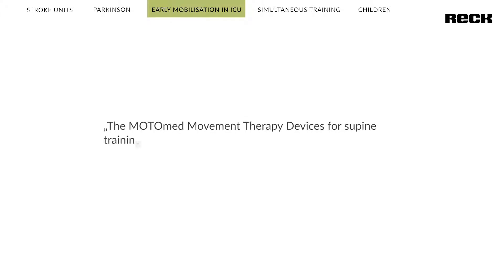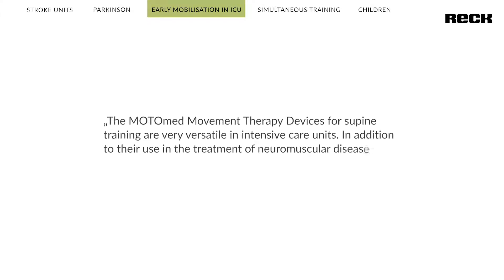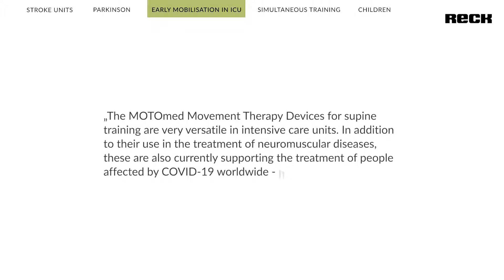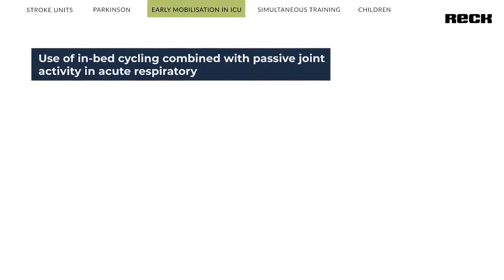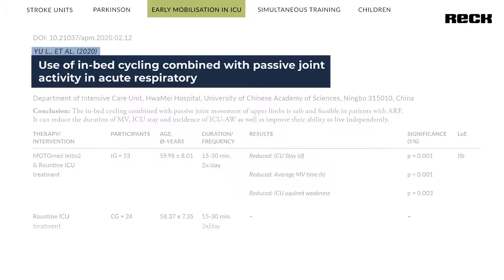Motomat therapy devices for supine training are very versatile in intensive care units. In addition to their use in the treatment of neuromuscular diseases, these are also currently supporting the treatment of people affected by COVID-19 worldwide, helping with the early mobilization of patients who require artificial ventilation. Studies demonstrate their effectiveness: one recent study found that people treated in ICU required less artificial ventilation compared to conventional therapy, with better overall vital signs and reduced length of stay in the ICU.